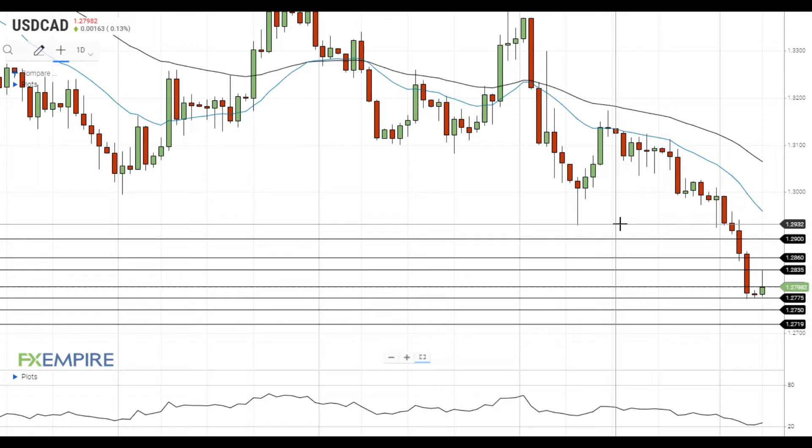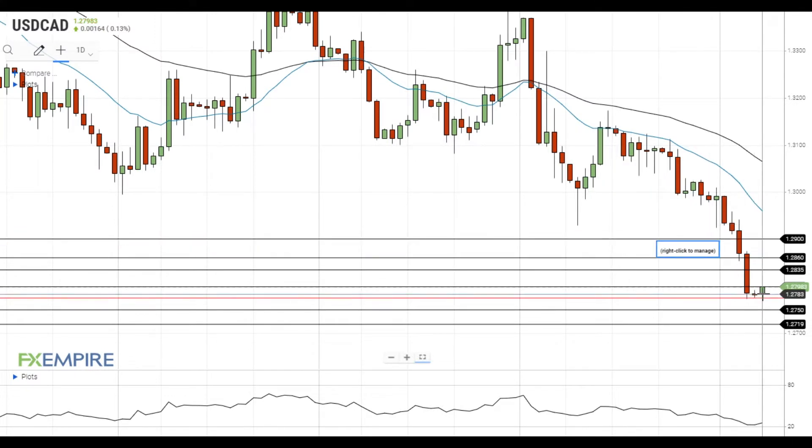Hi, this is Vlad from FXEmpire. The pair made an attempt to gain upside momentum but faced resistance near 1.2835. Currently it is trying to stay above 1.28. If this attempt is successful, it will get back to the resistance at 1.2835.